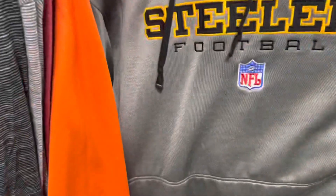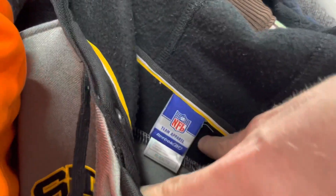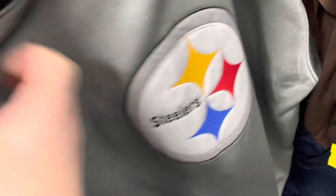Here's a cool one right here — Steelers Football. Normally I wouldn't buy this; it looks like it's just Reebok brand, it's an extra large, but there's a huge Steelers logo on the back. So for $6.99, we'll definitely get that.